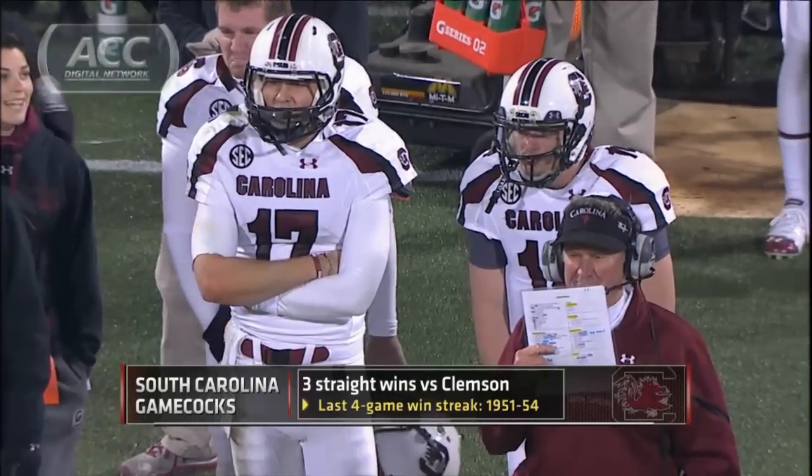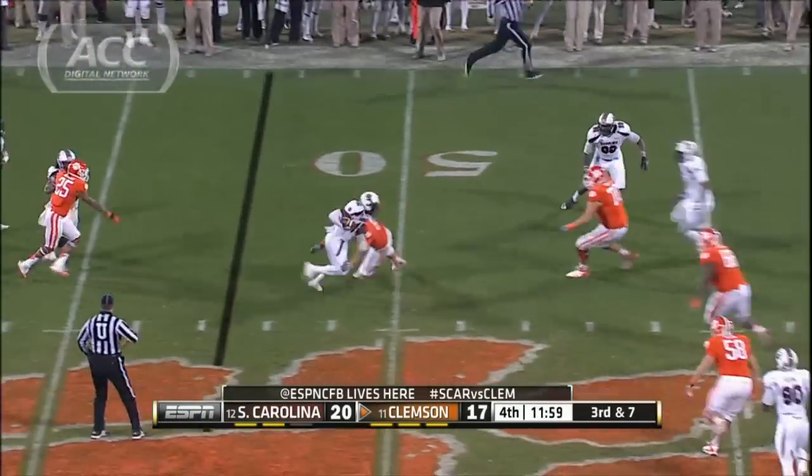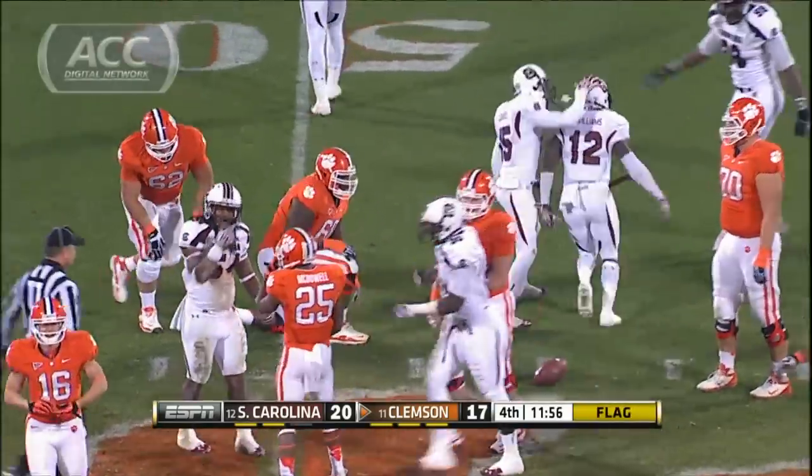Taj Boyd now with a chance, driving the Tigers — picked off. Under pressure, Bryson Williams gets the pick. Taj Boyd was looking for the Heisman-defining performance, but he was intercepted twice in this game.